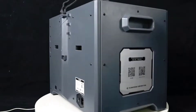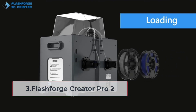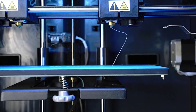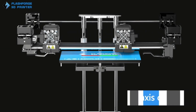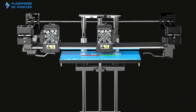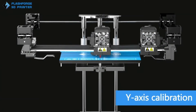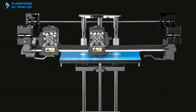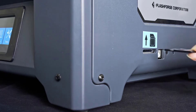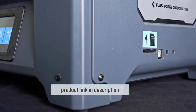At number three: the Flashforge Creator Pro 2. The Creator Pro 2 comes with an independent dual extruder (IDEX) system, a relatively unique feature in a 3D printer under $1000. With it, you can print in different modes: mirror mode, duplicate mode, and multi-material mode. The IDEX system also offers the option to print with soluble supports, which are extremely helpful for complex designs with intricate details.